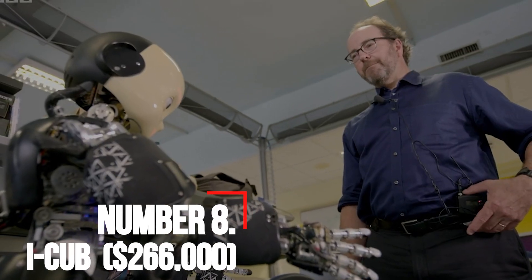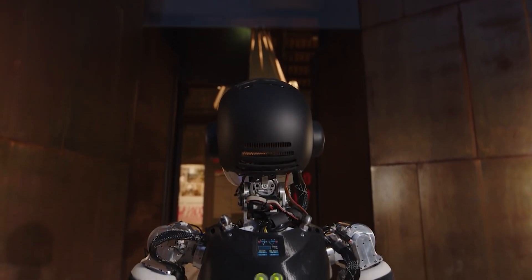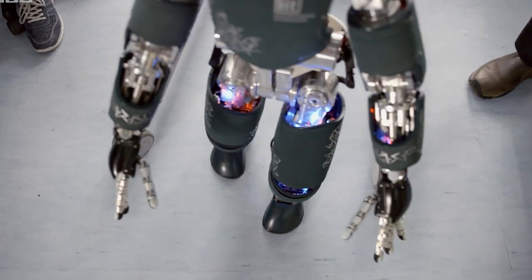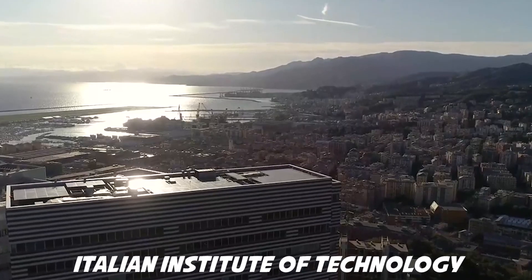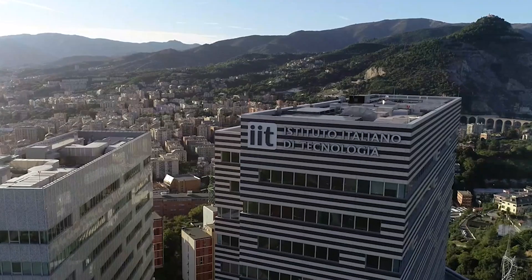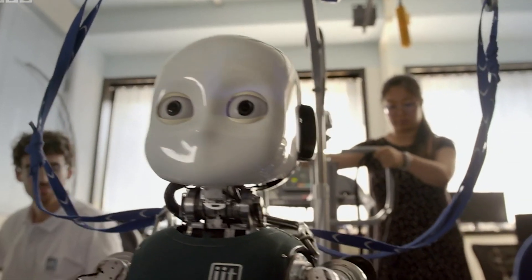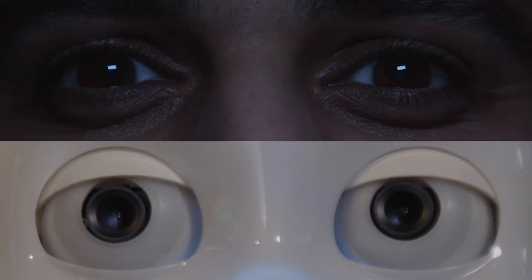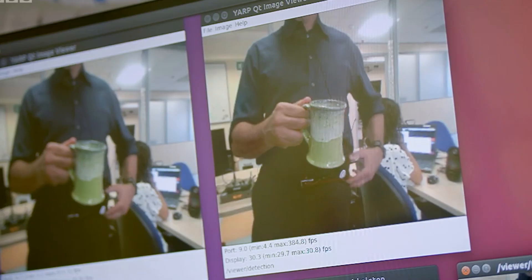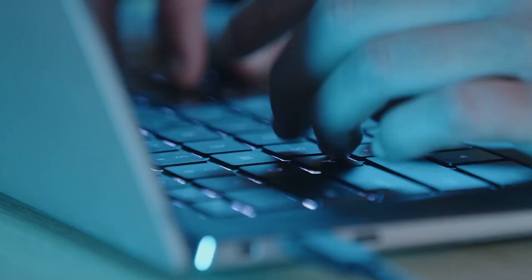Number 8: iCub — $266,000. The iCub is a humanoid robot that was designed by the Robot Cub Consortium of several European universities. It was built by the Italian Institute of Technology and was designed to learn how to behave by interacting with its environment and humans. Its name is an acronym for the Cognitive Universal Body. It is only one meter high to simulate a 3.5-year-old child and is meant to interact with the world in the same way a child does.